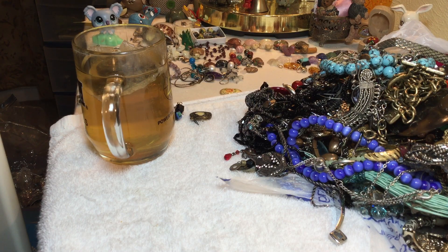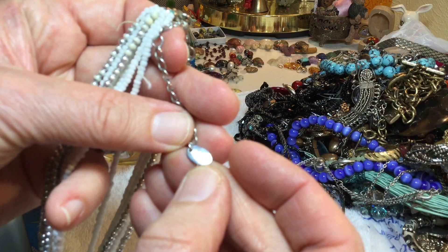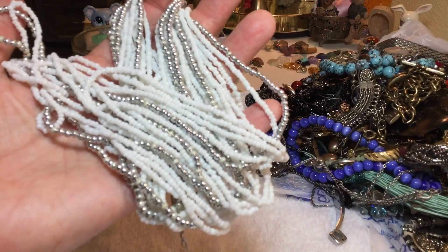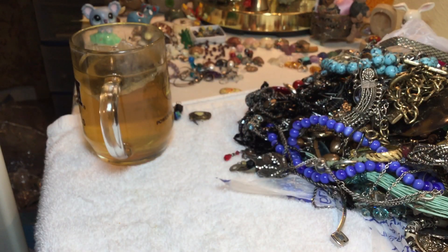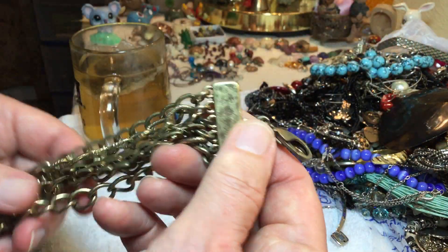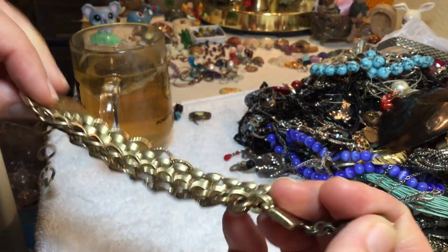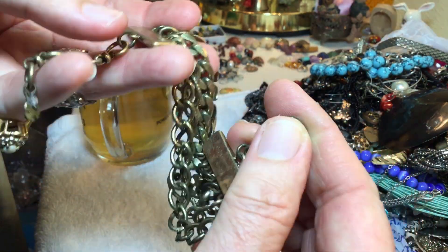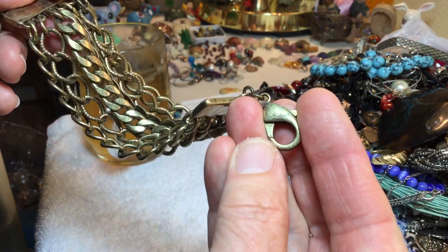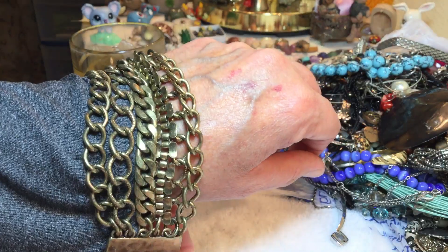Somebody saw me on FaceTime who hadn't seen me in a while — my bestie's mom — and said, 'You look different.' She said your face is fuller. She meant fatter, but that's just where I'm putting weight on now that I'm older. Anyway, this four-leaf clover piece — I don't see a Lucky Brand mark, but it's beautiful brass. Five dollars.